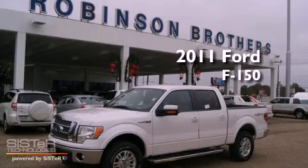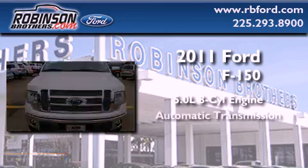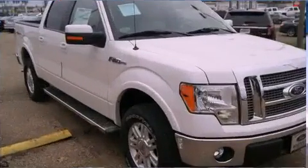This is a brand new 2011 Ford F-150. It has a 5.0 liter 8-cylinder engine, an automatic transmission, and 4-wheel drive.